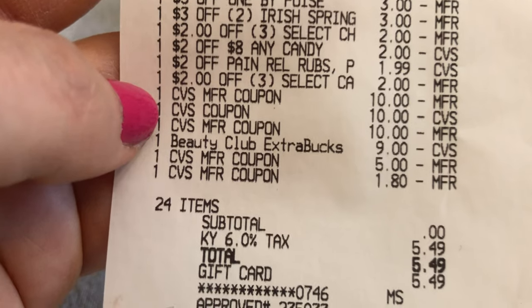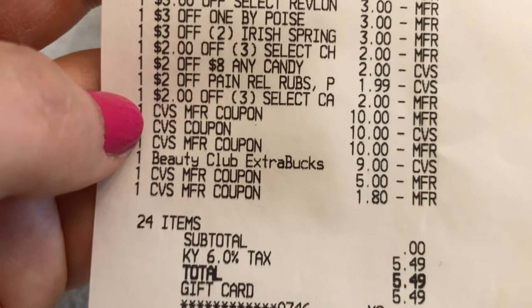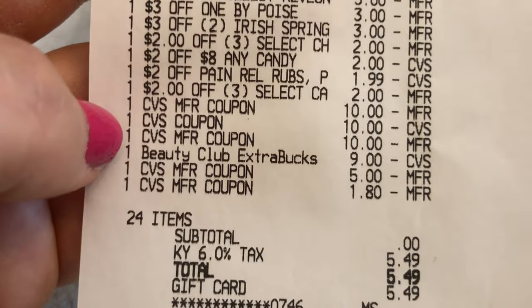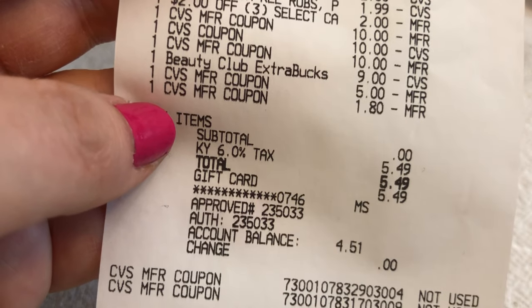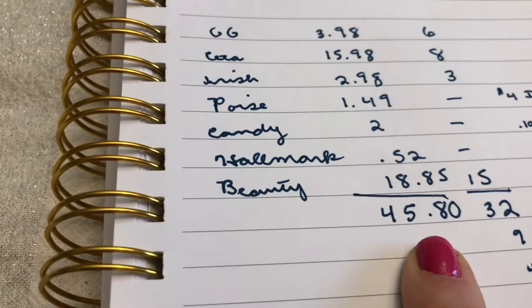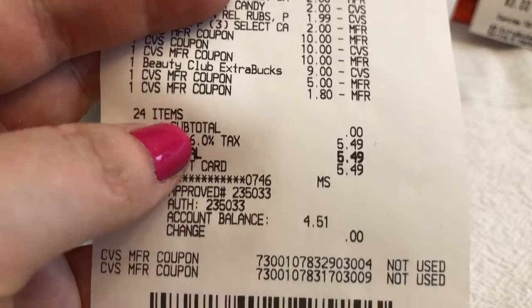I handed over $44 in ExtraCare Bucks — two $10 ECBs, a $9, a $5, a $4, and two $3 ECBs. Strangely, one of my $10 ExtraCare Bucks scanned twice, so two $3 ECBs and the $4 one were unused and I sent those to my card. My subtotal came to zero — I was expecting $1.80. I'm going to count my cost as $45.80 since I can't fully explain the discrepancy, and I paid tax on a Fluz gift card.